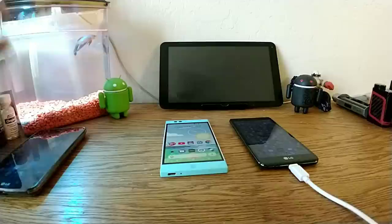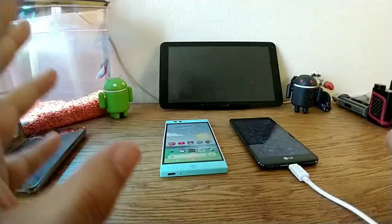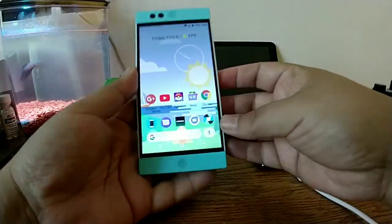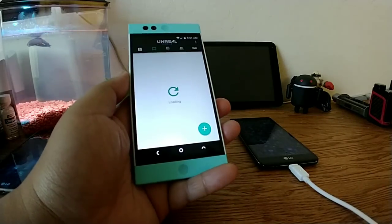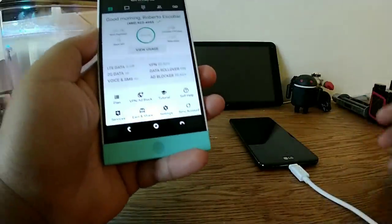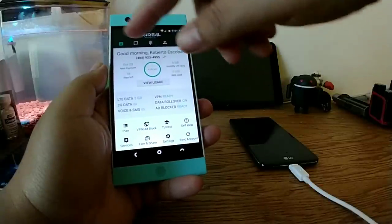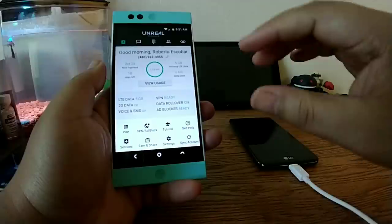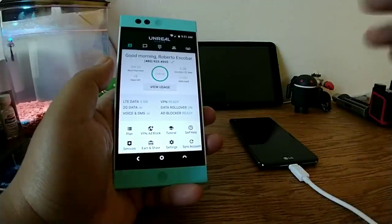One of the major differences you will notice between GSM and CDMA is not just the network upfront, but the way the service interacts with the device. I have my Nextbit Robin here, which is an unlocked GSM device, and I do have the Unreal Mobile app. One of the downsides of the GSM version is that you have to use their native application — it shows your phone number, how much time you have on your plan, how much data you have. It does have data rollover, so if you don't use all your data it rolls over to the next month.